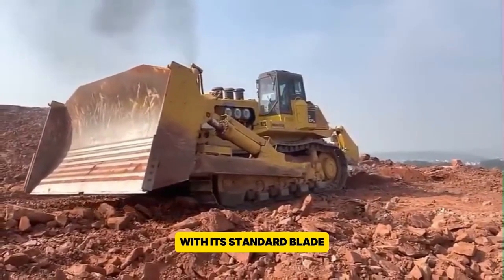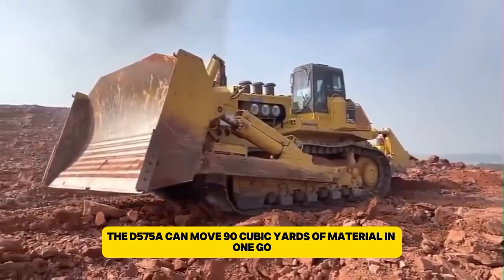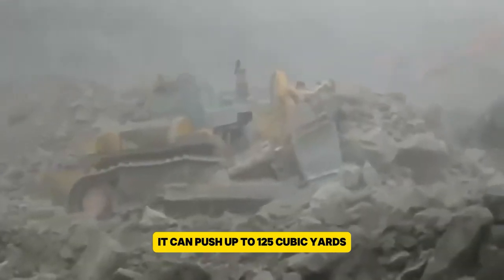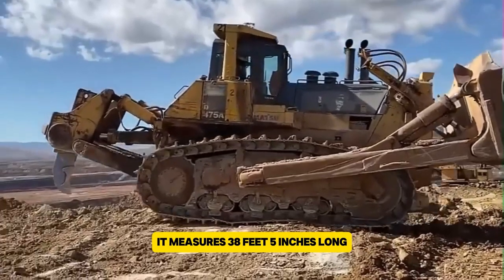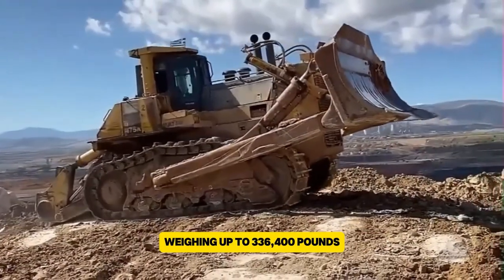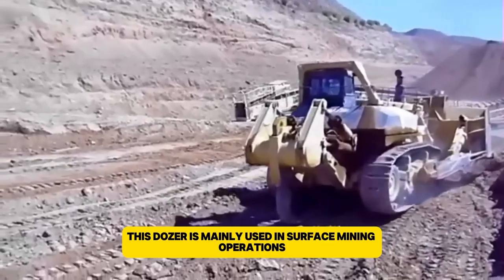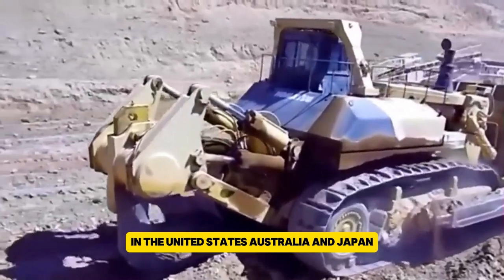With its standard blade, the D575A can move 90 cubic yards of material in one go, and with an optional blade, it can push up to 125 cubic yards. It measures 38 feet 5 inches long, 24 feet 3 inches wide, and 16 feet tall, weighing up to 336,400 pounds. This dozer is mainly used in surface mining operations in the United States, Australia, and Japan.